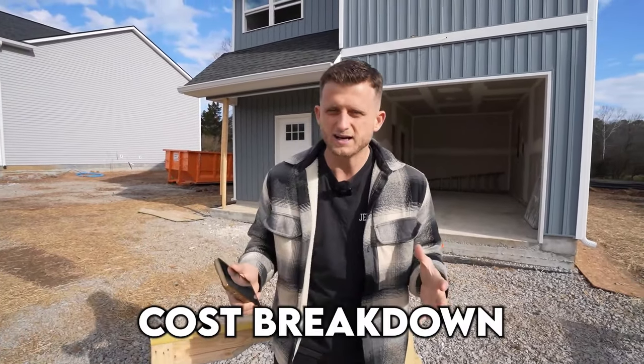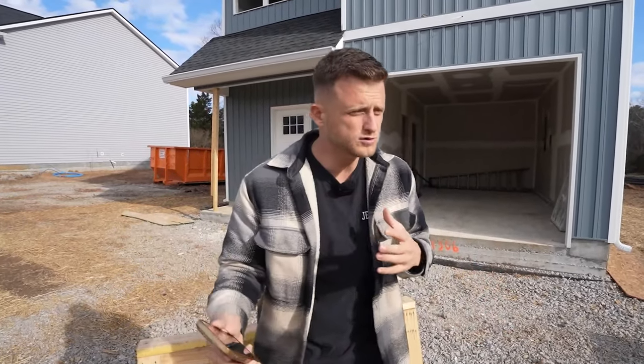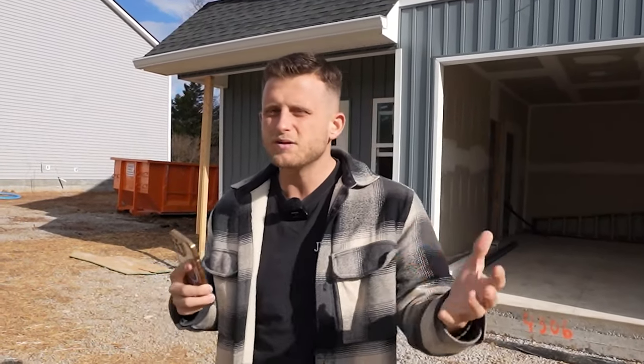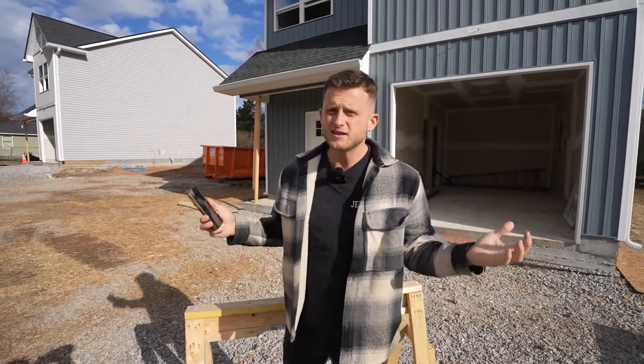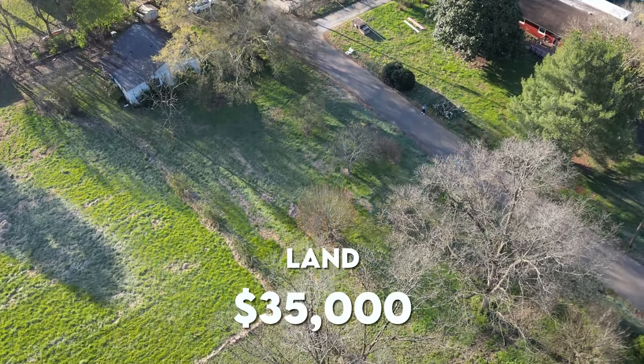I want to talk to you about the cost breakdown. It takes a lot of time to go into things — get quotes, labor, material, different types of pricing — and then finally get it going. This video is going to help you if you are looking to build a house. You can see what it will most likely cost you, whether you get a builder or do it yourself. I'm going to start from literally the land.